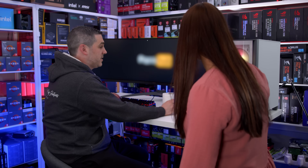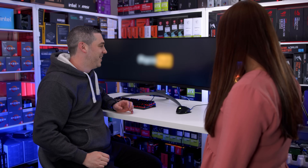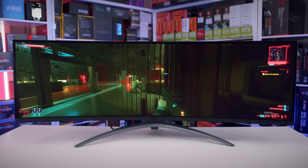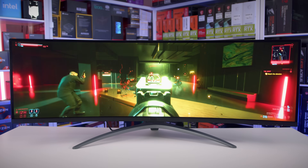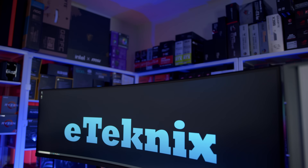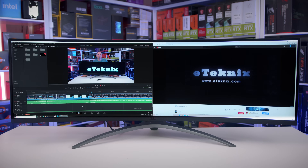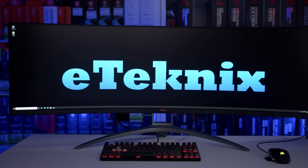It's the new AOC AG493UCX — 49 inches of pure performance and a refresh rate of 120Hz. You can connect two devices at a time and split the screen. With FreeSync Premium Pro, a 32-to-9 aspect ratio and a built-in KVM, you'll be finished in no time — gaming, that is. Get your mind out of the gutter and click the link in the description to find out more.